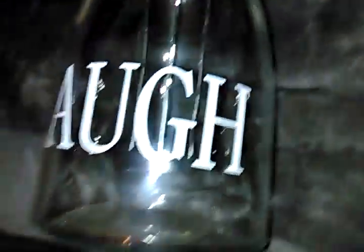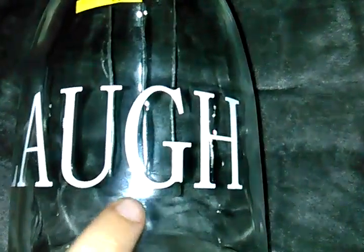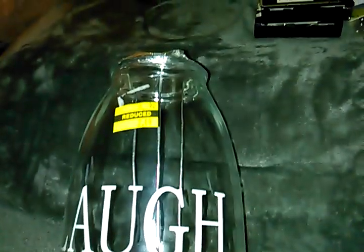Next, this huge jar. It says 'Laugh.' It has a little tea light candle holder thing in there. Original price $8. It's hard to see that, but only paid $2.